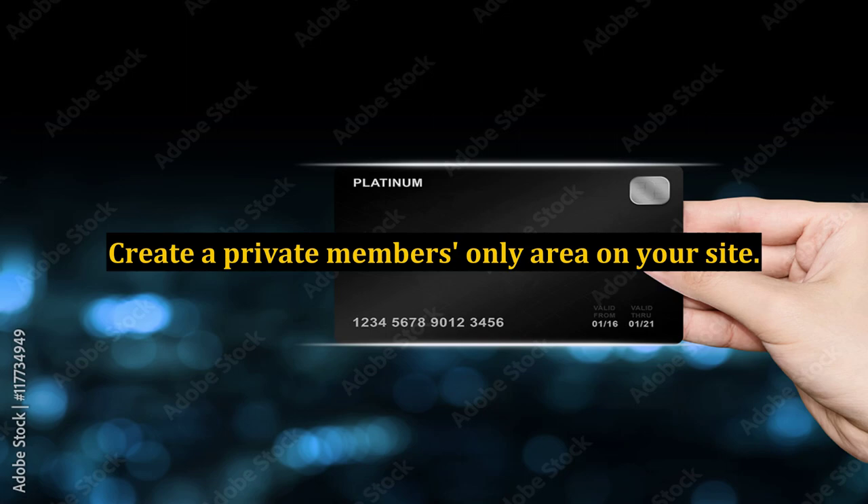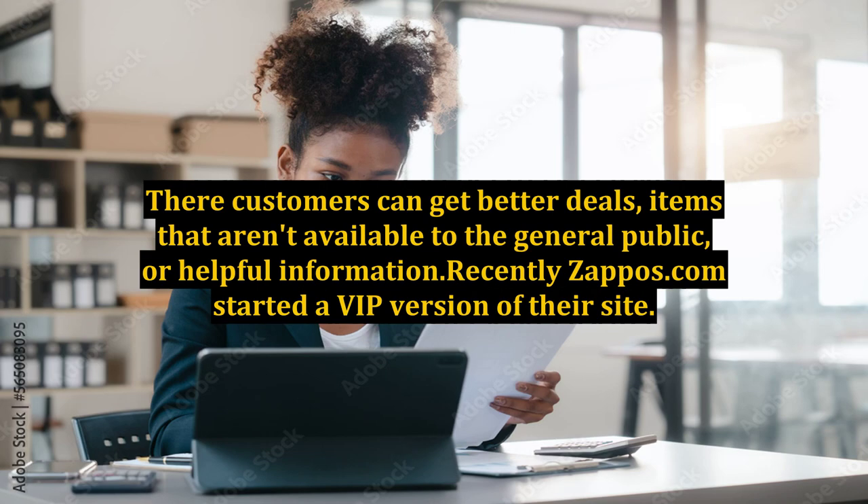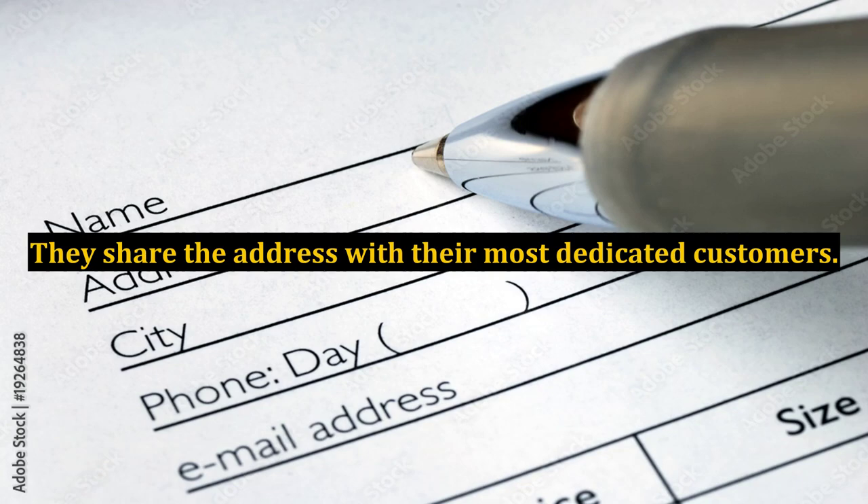Create a private members-only area on your site where customers can get better deals, items that aren't available to the general public, or helpful information. Recently, Zappos.com started a VIP version of their site and shares the address with their most dedicated customers. In the VIP area, you can get lower prices, special products not available anywhere else, and advance access to exciting new products. This appeals to their most active customers, keeping them coming back buying shoes monthly and weekly.